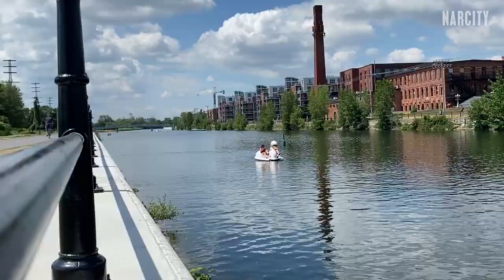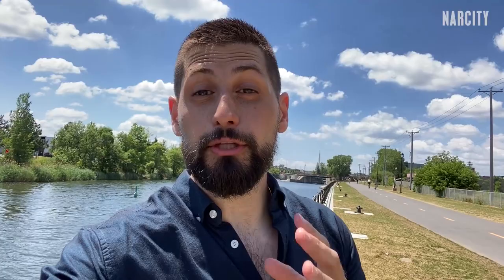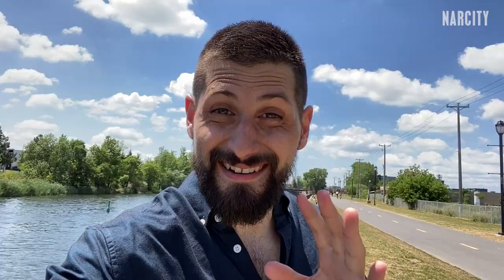Walking down the Lachine Canal in the summer is great — lots of space for a picnic and long bike lanes by the water. The Lachine Canal has tons of very interesting views, but none have been more captivating than this abandoned building right here.